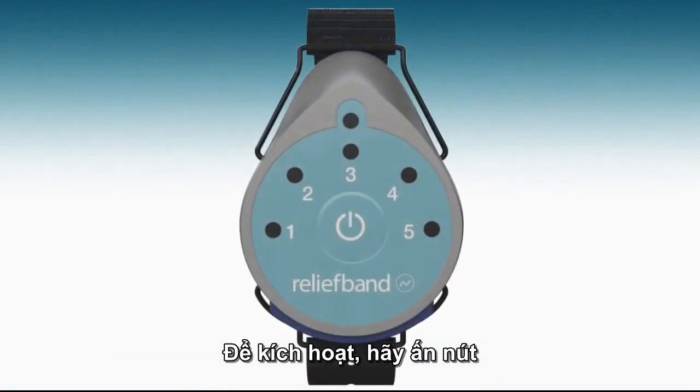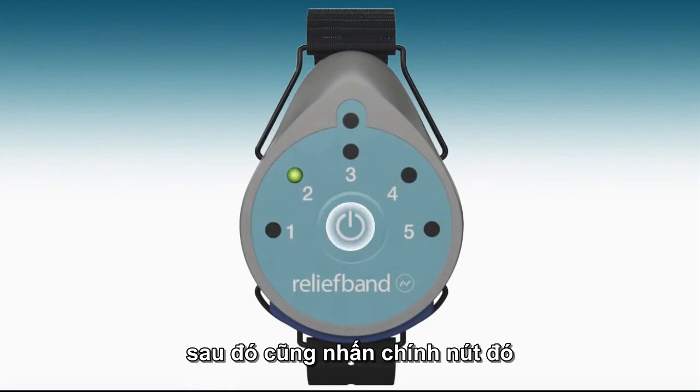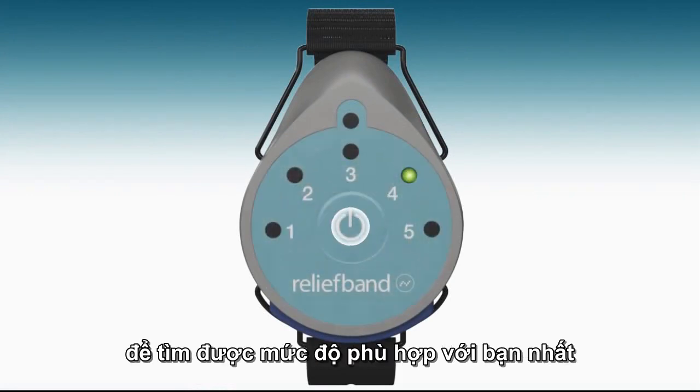To activate, simply press the button in the center of the device. Then, using the same button, you can select one of five intensity settings to find the level that suits you best.